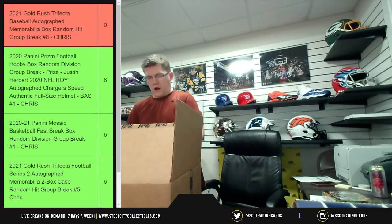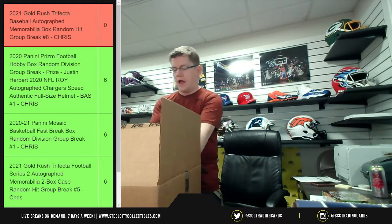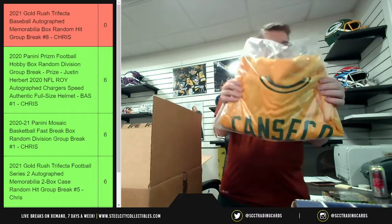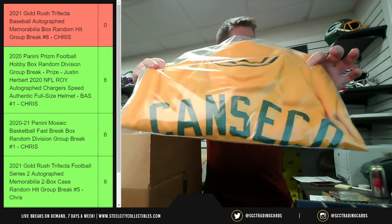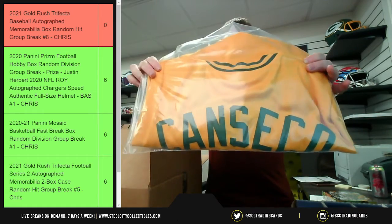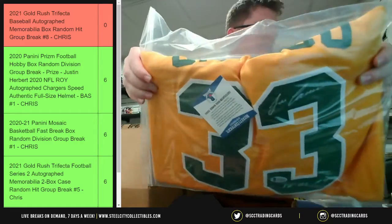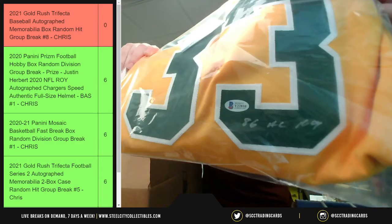This reminds me of Liar Liar, when Jim Carrey's like, 'I'm Jose Canseco!' So in case you hadn't guessed by now — Jose Canseco custom Athletics autographed jersey! There you go, the autograph is up there and then down there as well.